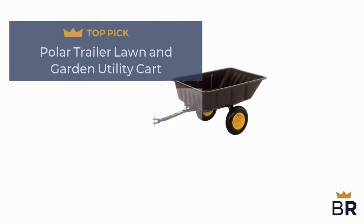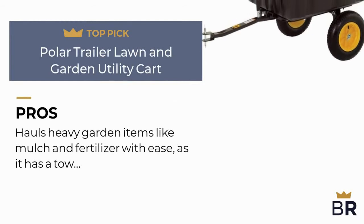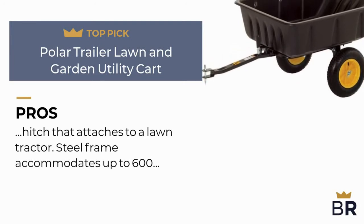We rank this Polar Trailer gardening cart as our fourth top pick. Here are the pros: it hauls heavy garden items like mulch and fertilizer with ease, as it has a tow hitch that attaches to a lawn tractor. Its steel frame accommodates up to 600 pounds.